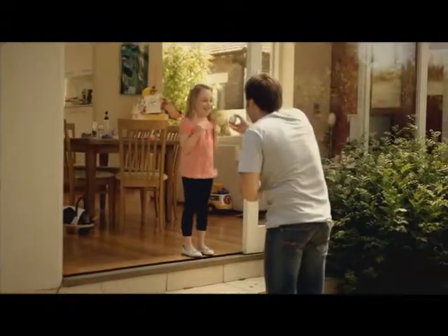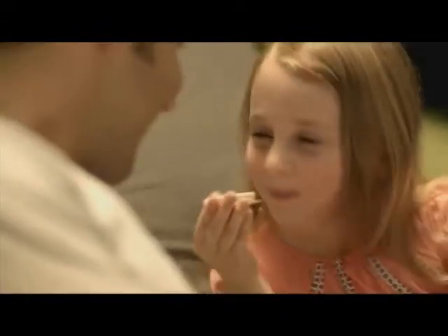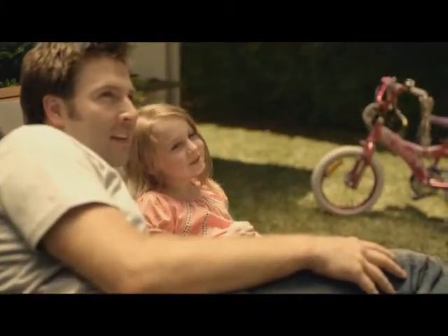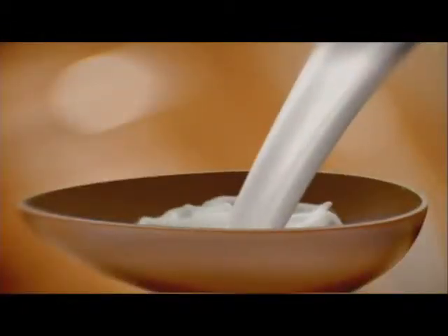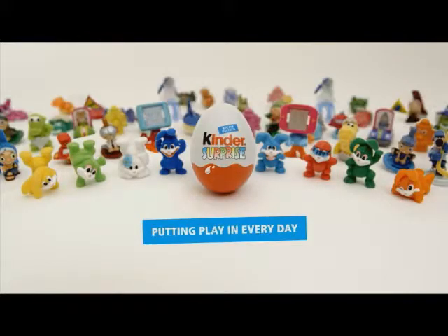Hey Chloe, come outside. Surprise! Hey, that looks like your rabbit. Oh yeah. And that looks like a monkey. No Dad, that looks like you. With delicious milky chocolate and a playful toy, Kinder Surprise — putting play in every day.